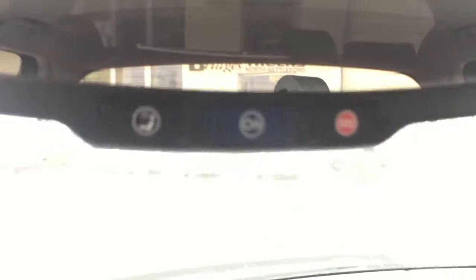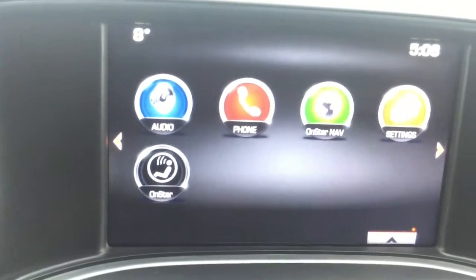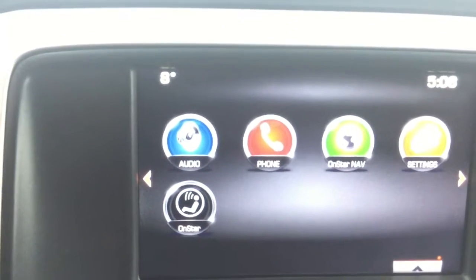Coming up to your rear view mirror, this vehicle is equipped with OnStar, a service we will help you hook up before you drive off the lot. Now coming down to your IntelliLink 8-inch color touch screen — this is equipped with AM, FM, XM radio as well as a single slot CD player, and there is a rear vision camera to assist you with your backup.